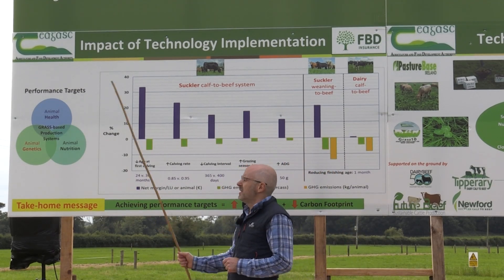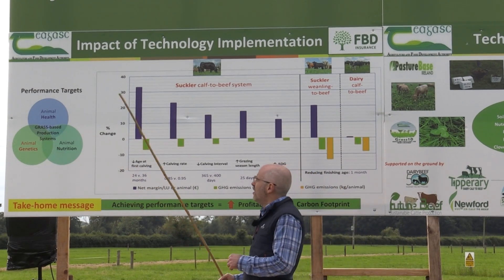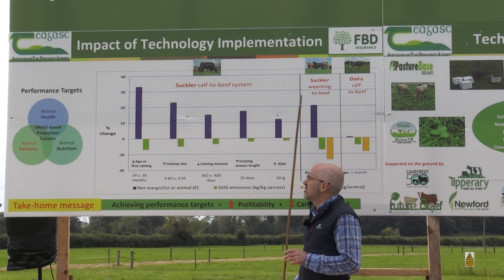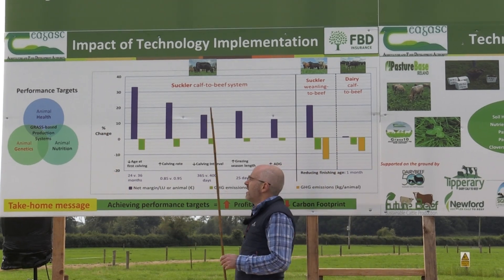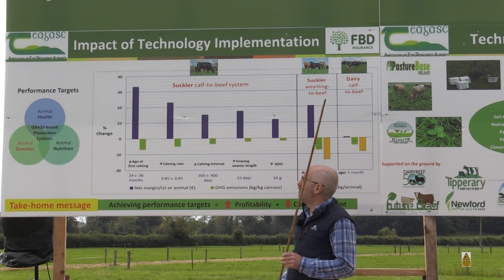As a general rule, disease prevention is better than cure. Because these factors are interrelated, we must ensure that the three systems are managed accordingly such that we achieve our production targets. Failure in one of these three can have a negative impact on profitability and performance.